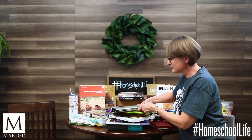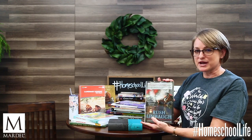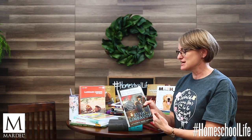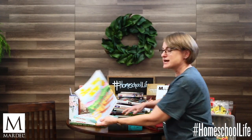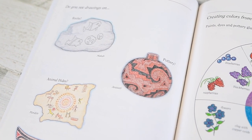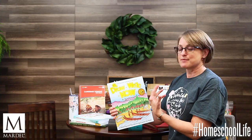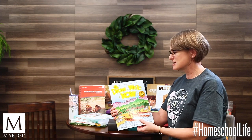I also have Rush Revere and the Star-Spangled Banner — it's story form but it teaches the history of our Star-Spangled Banner. Draw Write Now has kids drawing and writing; this one is about Native Americans, North America, and the Pilgrims. As you're teaching that period of chronological history, your kids could be doing this as well.